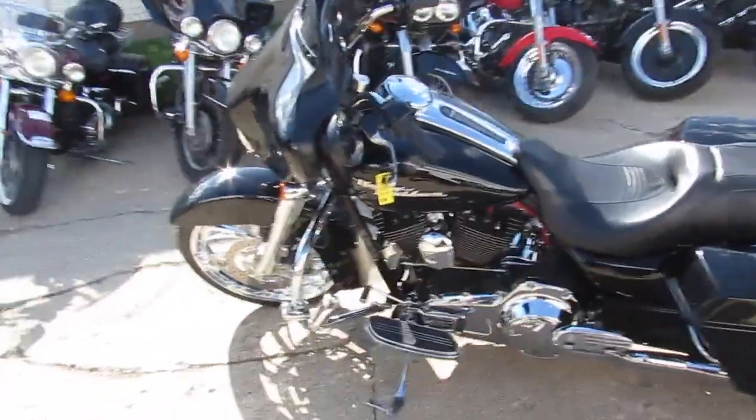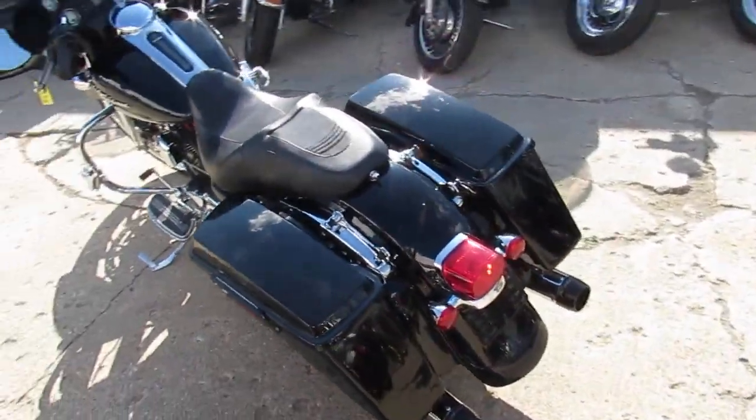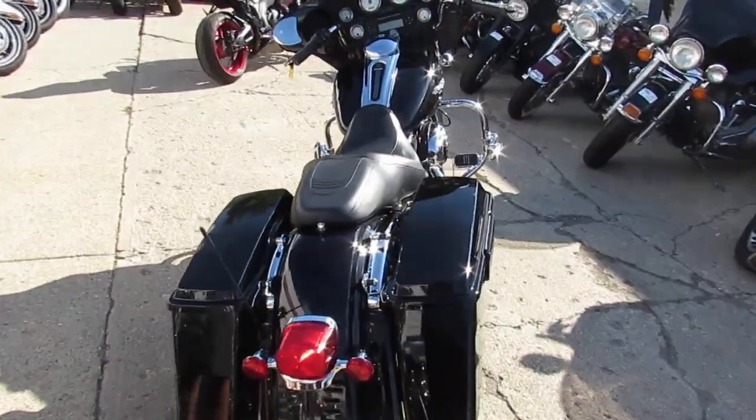Hey, anybody out there looking for a used Harley-Davidson? We've got over 300 of them here at Acuba Power Sports. Mid-August, beautiful sunny day, a lot of bikes out, a lot of riding season left.